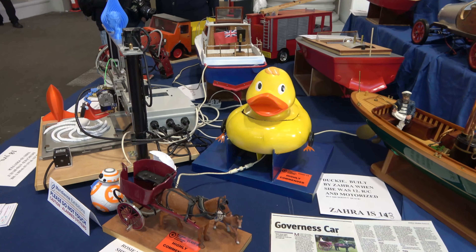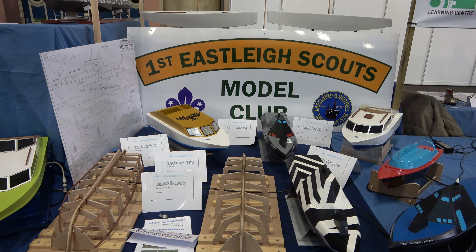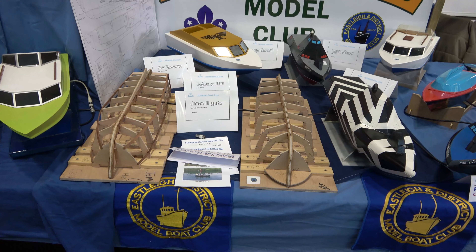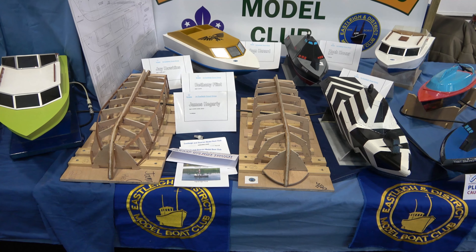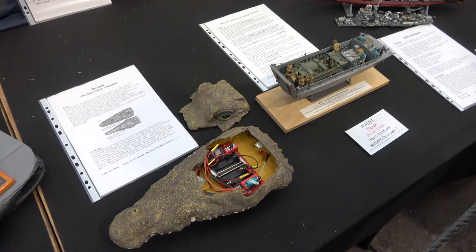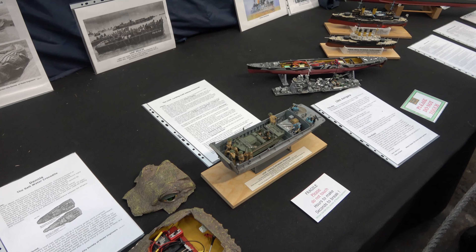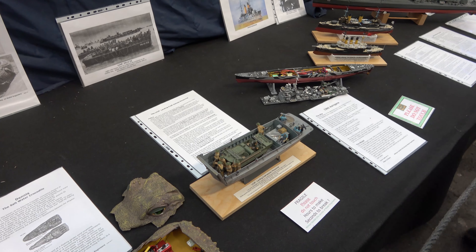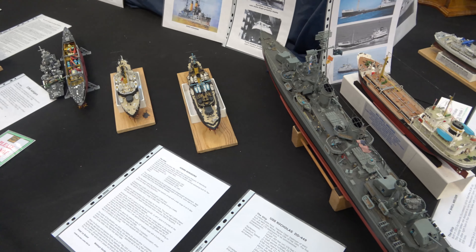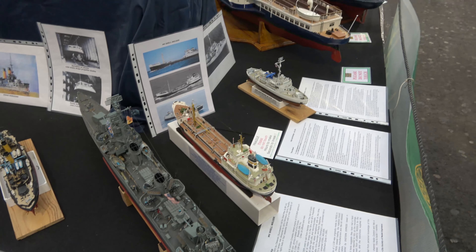I didn't spend a lot of time looking at model boats this year because a lot of them were models I'd seen before, but the junior modeler stand had some really impressive craft on display by youngsters getting into the hobby. The other area that was really interesting was the novelties - what we call plastic magic models. These are plastic kit boats fitted out with miniaturised radio control gear, quite a challenge as these models are often heavy and very short of space inside, but the work is a real art.